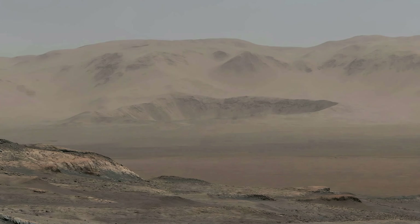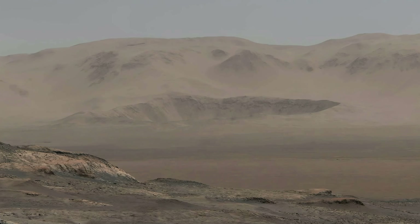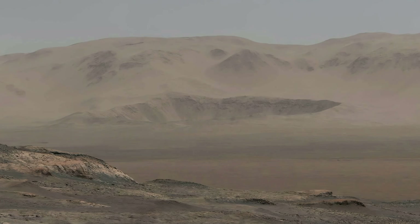Whenever I start to think that Mars looks familiar, sites like this dramatic impact crater remind me that we're looking at a different planet.